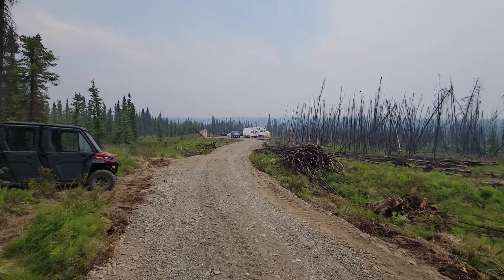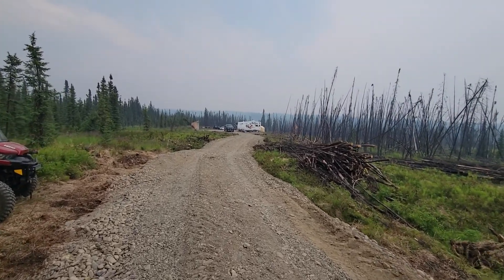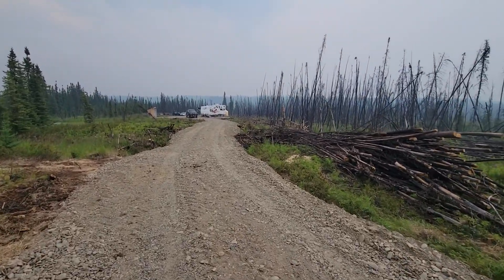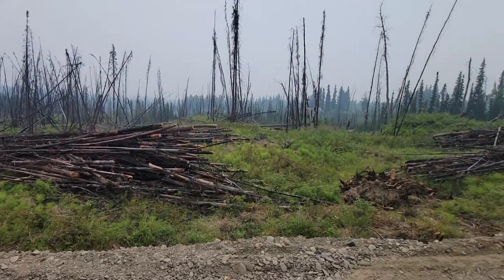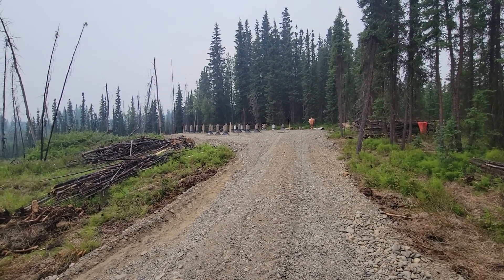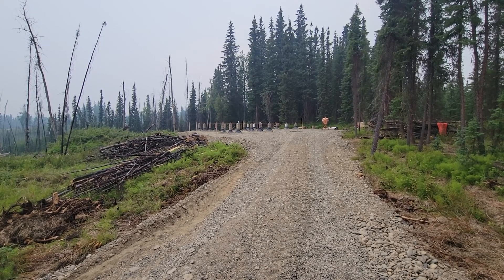It's been really smoky the last few days. I don't know, there are some forest fires going on somewhere — that's always a joy. Just a little update of what we got going. Hopefully we'll be putting woods up next week.